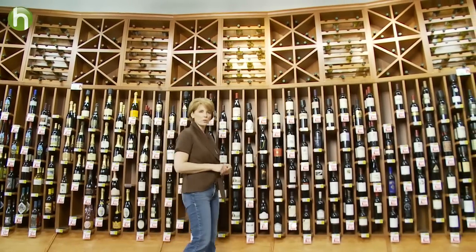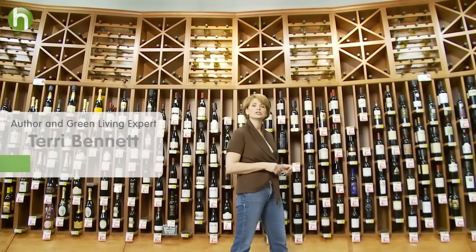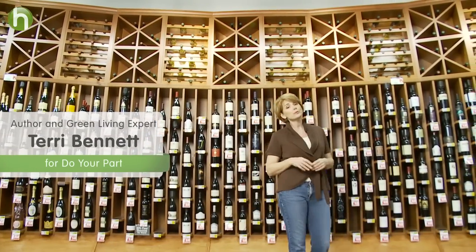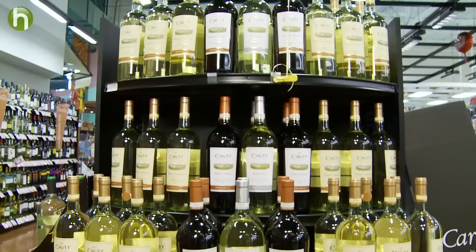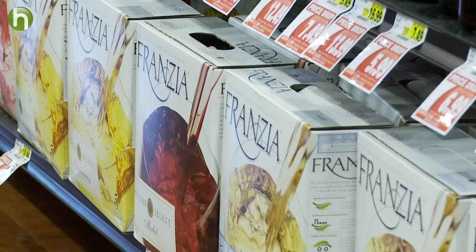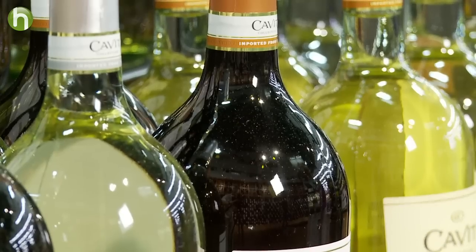When shopping for wine, don't just think about what it tastes like. Think about the package that it comes in, and do your part and choose one that has the least impact on the planet. You can find wine in bottles, boxes, and even tetra packs at most grocery stores now.